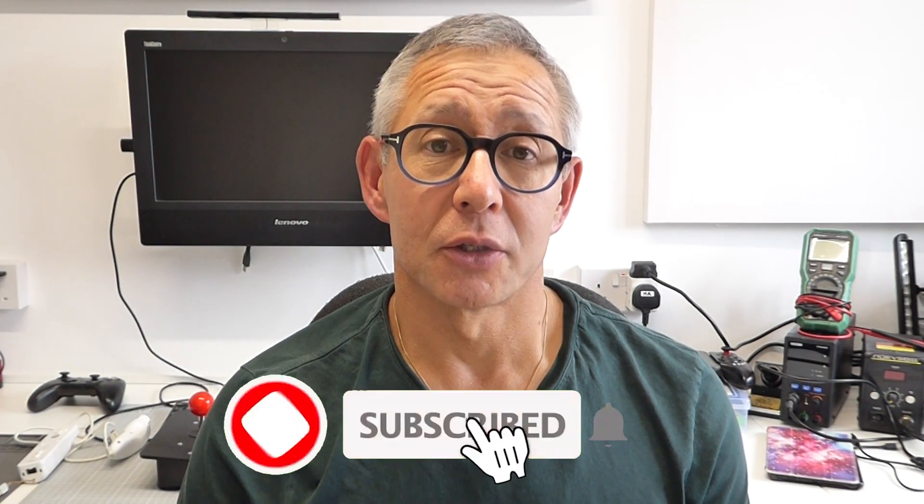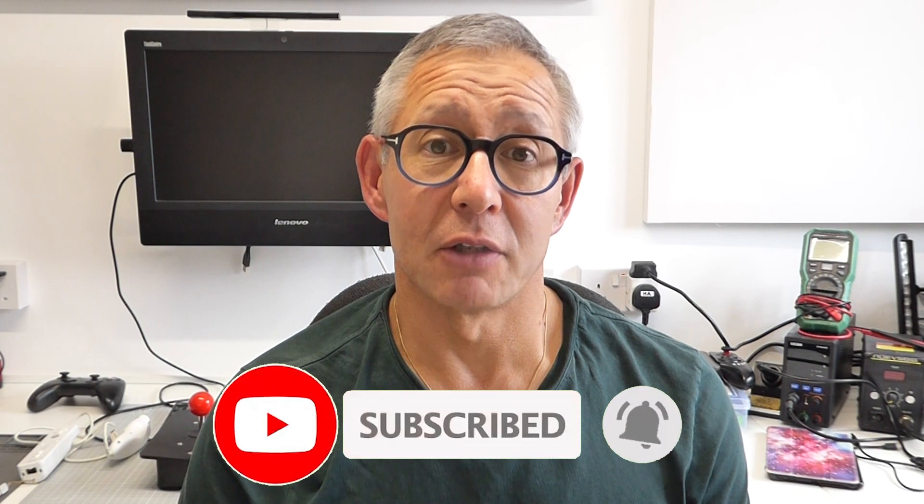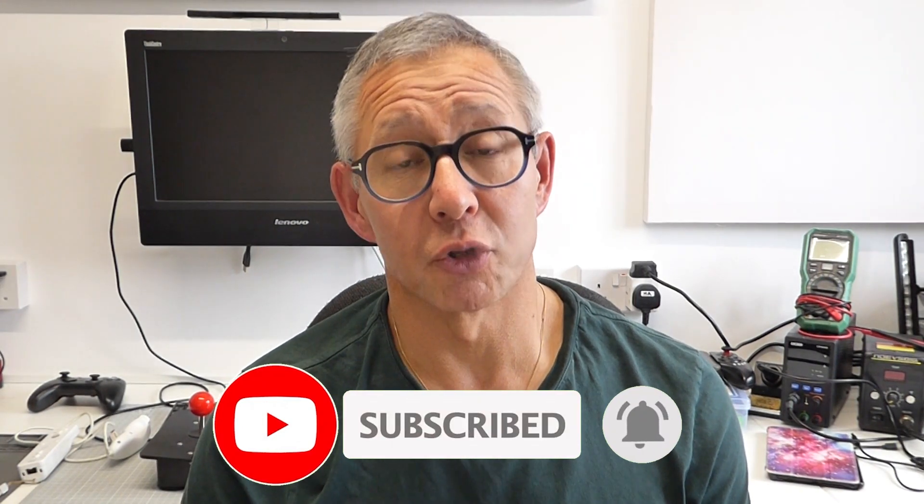Hi and welcome to Bytes and Bits. The big news from the Raspberry Pi Foundation is that the new Raspberry Pi version 5 is going to be released during October this year, 2023. This is the first major update to the flagship product since the Raspberry Pi version 4 was introduced in 2019. So let's have a look and see what we can expect from the new model.